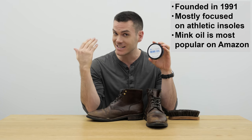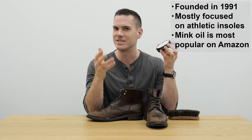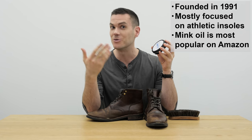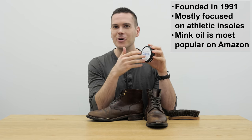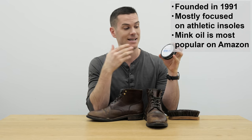They also have a wide range of athletic socks. They're a more athletic shoe-focused company than these older companies, which started out by finding products for saddles on horses and that sort of thing. But their mink oil, somewhere along the way, became the most popular mink oil on Amazon.com — right now it is, anyway.